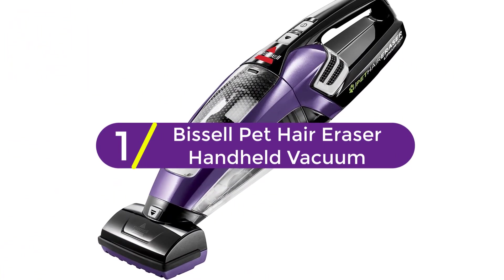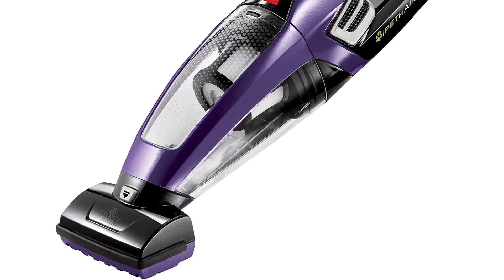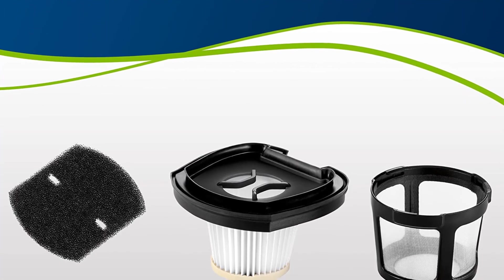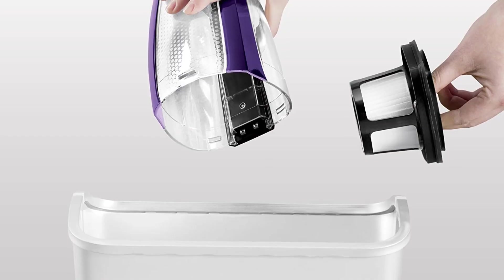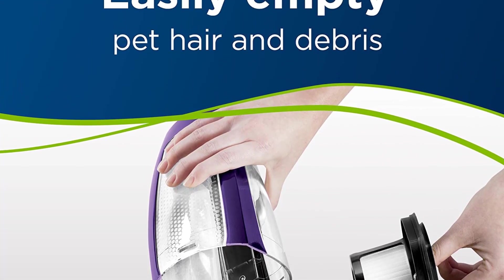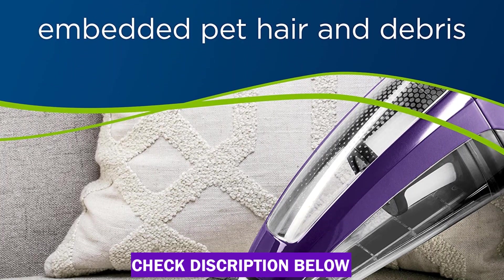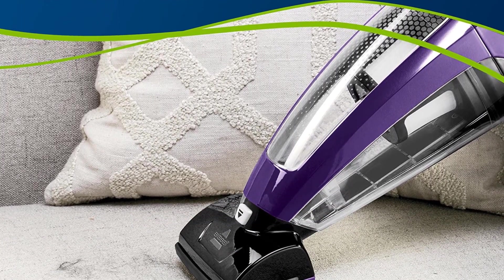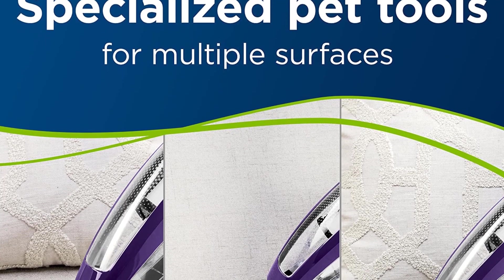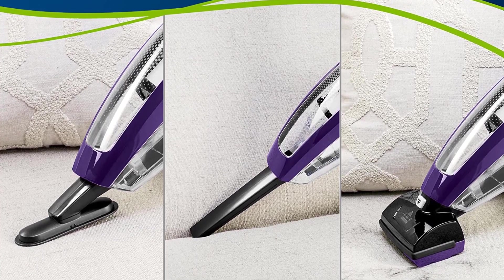Finally at number 1: the Bissell Pet Hair Eraser Handheld Vacuum. If you already have a larger upright vacuum for extensive jobs but want something smaller and easy to maneuver for quick pickups on cars, furniture and raised surfaces, this cordless handheld might be exactly what you need. This budget-friendly 14-volt lithium-ion vacuum has an 18-ounce dustbin that's easy to empty, a 17-minute battery life and three suction heads: a motorized brush tool, upholstery tool and crevice tool. It weighs just 3.5 pounds and can handle pet hair, dust, crumbs, litter and more. It's convenient to have near a kitchen or pet station for quick pickups, and it's more efficient and faster to use than a broom and dustpan. One con is that the charging base is not wall-mountable.